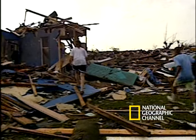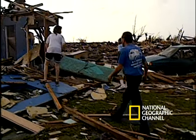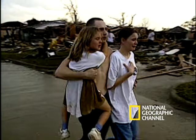With winds up to 300 miles an hour and billion-dollar paths of destruction, tornadoes are some of the least understood phenomena in nature.